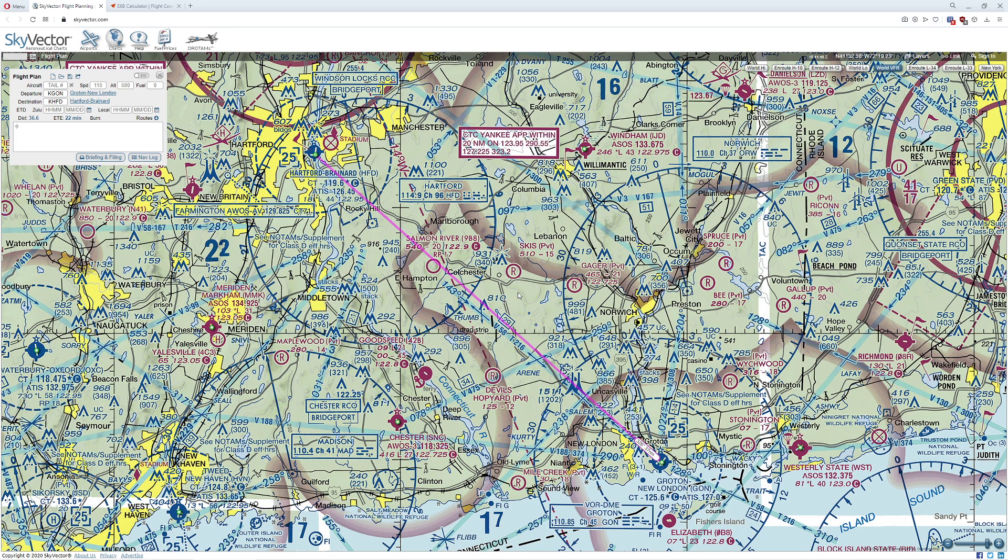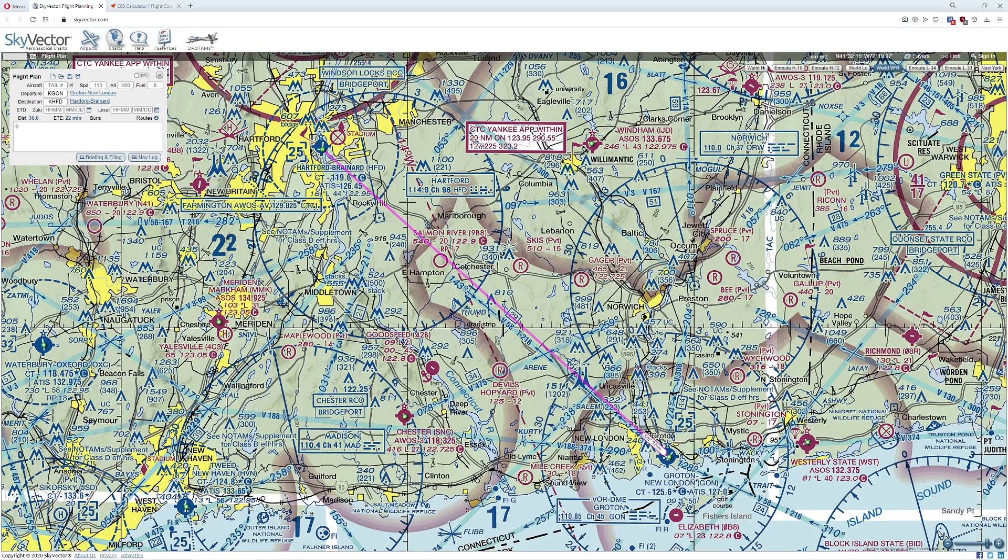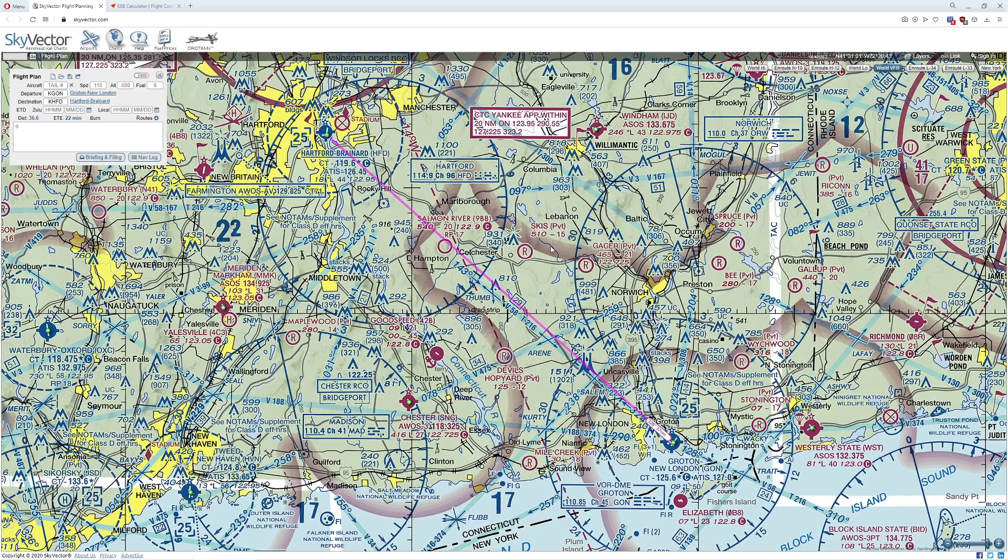In the real world, our waypoints have to be close enough together that we can see them from the previous waypoint. If we don't do this, we run into a really nasty situation where we could get ourselves lost or have to backtrack. If I just connect these two locations — this is Groton New London down here, and up here we have Hartford Brainerd Airport — how would we find the best waypoints to get there?